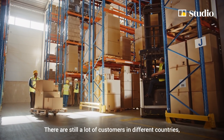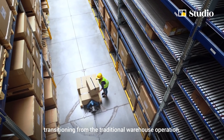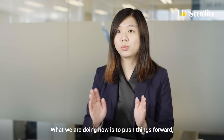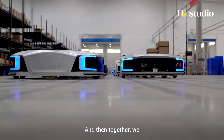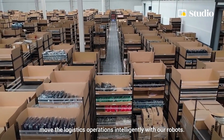There are still many customers in different countries who have hesitation about transitioning from traditional warehouse operations. What we are doing now is pushing things forward — showing them how we work and moving logistics operations intelligently together with our robots.